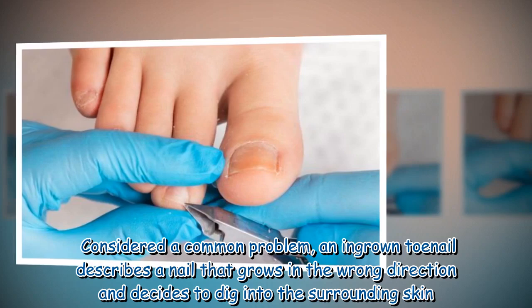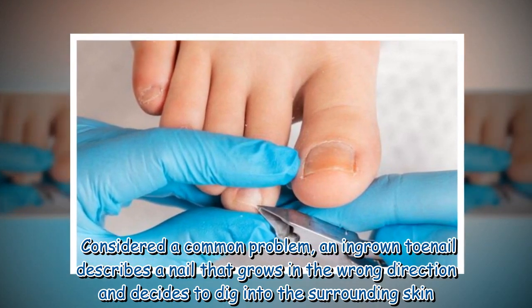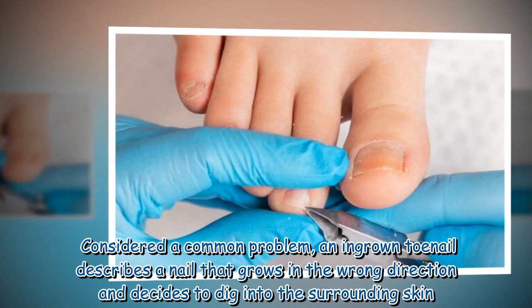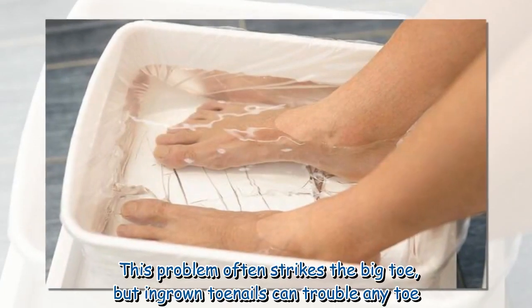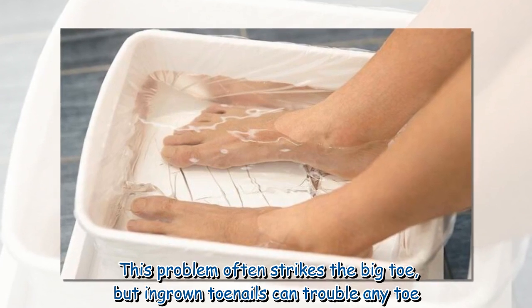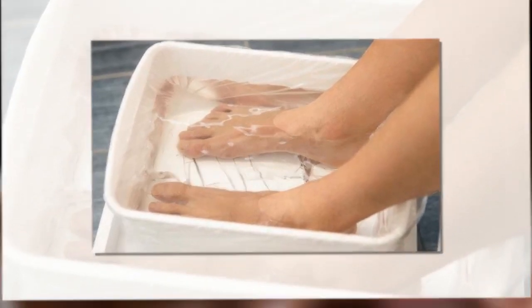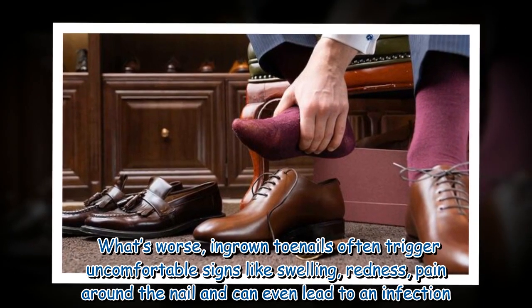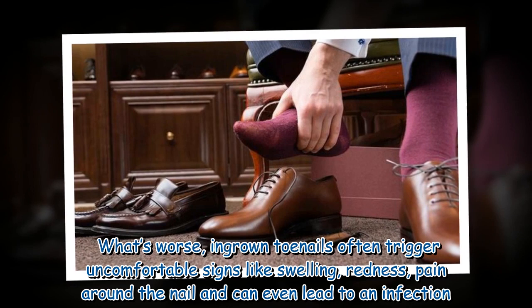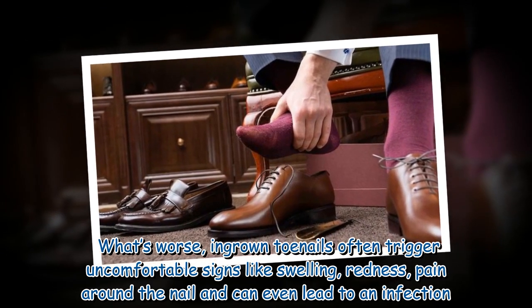Considered a common problem, an ingrown toenail describes a nail that grows in the wrong direction and decides to dig into the surrounding skin. This problem often strikes the big toe, but ingrown toenails can trouble any toe. Ingrown toenails often trigger uncomfortable signs like swelling, redness, pain around the nail, and can even lead to an infection.